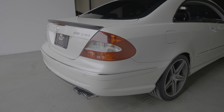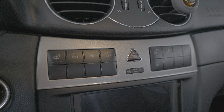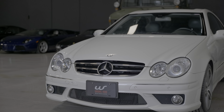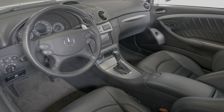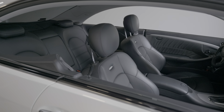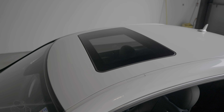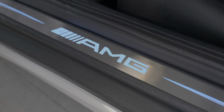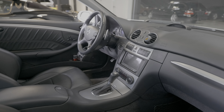This particular example is finished in Designo diamond white with black Nappa leather inside. In terms of options, this car is equipped with the power rear sunshade, parking sensors, and the curve-illuminating xenon lights. There's also a stalk on the right side of the steering column to control the Linguatronic voice control. I believe most if not all of these were equipped with a sunroof. The illuminated door seals are an OEM accessory added to this car. Aftermarket head units were very common in Japan, but I would personally return it to a stock unit.